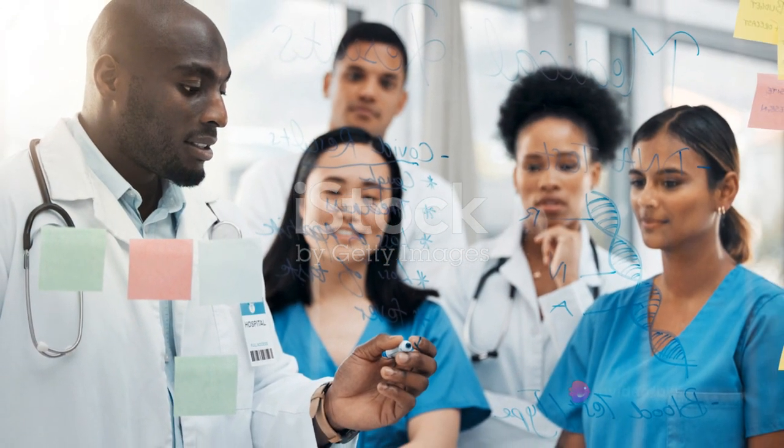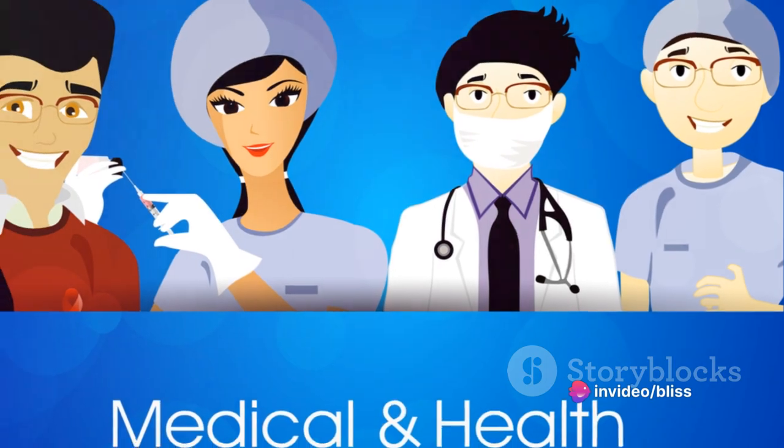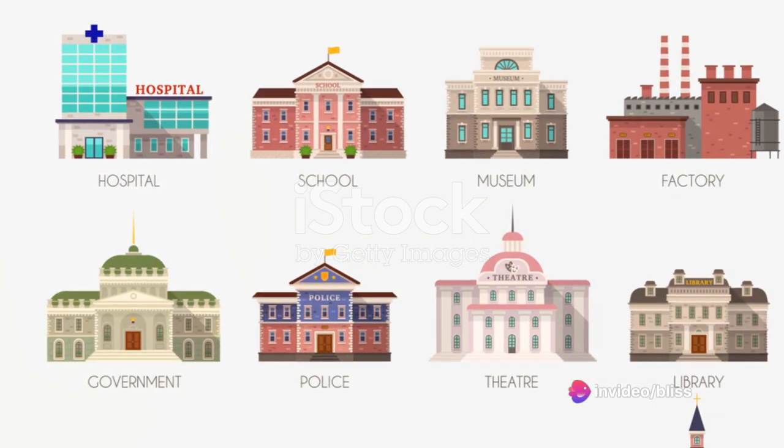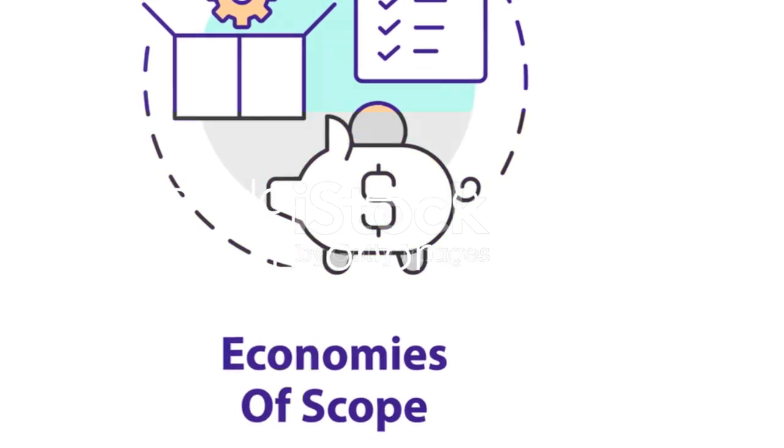Health economics, at its core, is the study of how we allocate our healthcare resources. It's a fascinating blend of medicine, economics, and public policy, and its roots go back much further than you might expect.